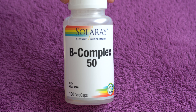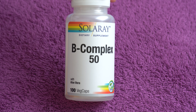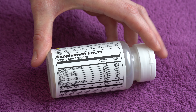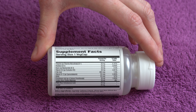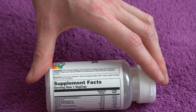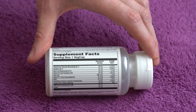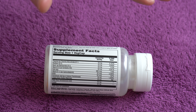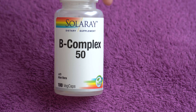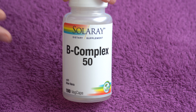In today's video I have this B complex vitamins from Solaray, they're called 50. The reason they're called 50 is because most of the ingredients are in 50 milligrams or micrograms. I think it's supposed to be an indicator of high potency balanced B complex vitamins, but I don't think that everything being in 50 means it's the perfect combo. It's more of a marketing thing — just an indicator that it's a high potency B complex.